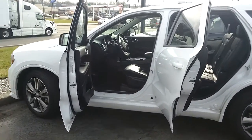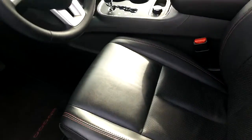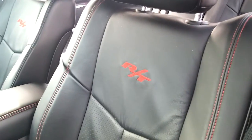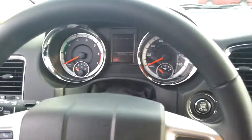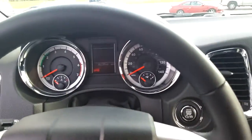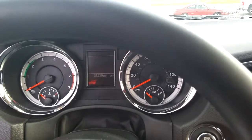2013 Durango RT with third row seating. It has leather seats with the RT embroidery on them. The digital display gives you updates to your tire pressure and oil life. It also has push to start.